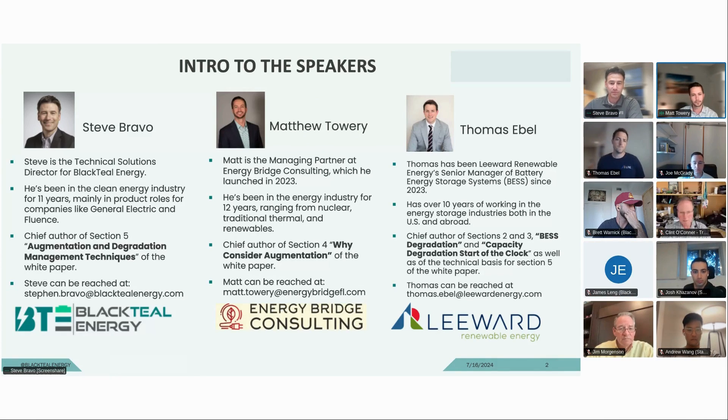Thanks, Steve. Matt Towery here, managing partner at Energy Bridge Consulting, which I started last year. Prior to that, I was working both on the developer side and independent engineering services side for a lot of M&A for battery storage. Before that, I was in nuclear and thermal, so I kind of made my way across the energy transition.